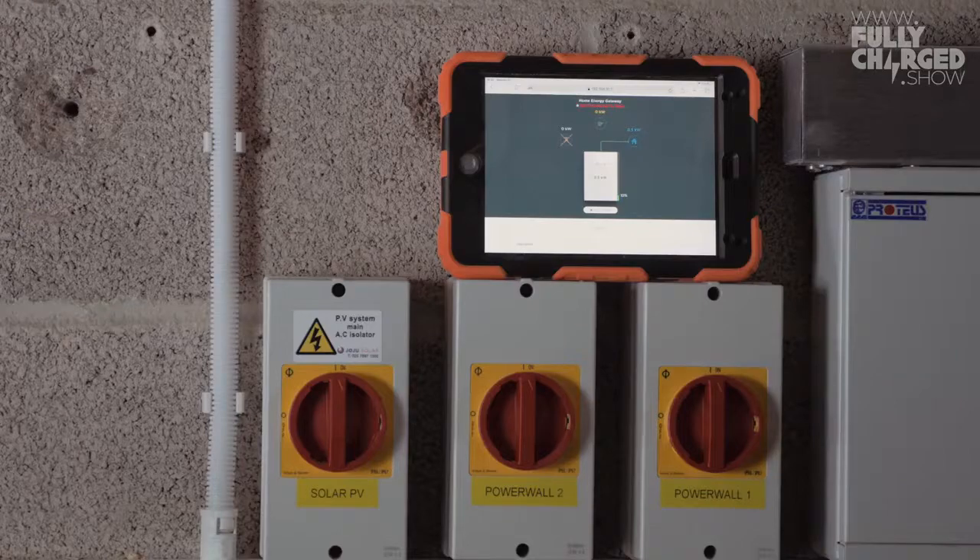We don't get that many power cuts, but when you do get one, if this is the result, it's brilliant. And if you've got solar PV, then why not?